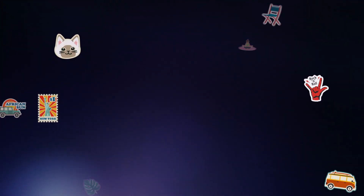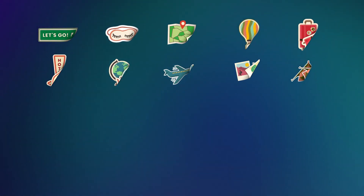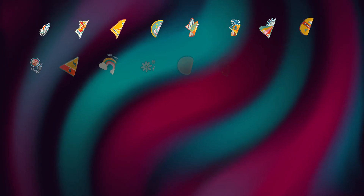Reason number 6: Sticker Pop comes with 100 stickers in 10 different categories. There's food and meme stickers, travel and adventure stickers, music and lifestyle stickers, and so much more.